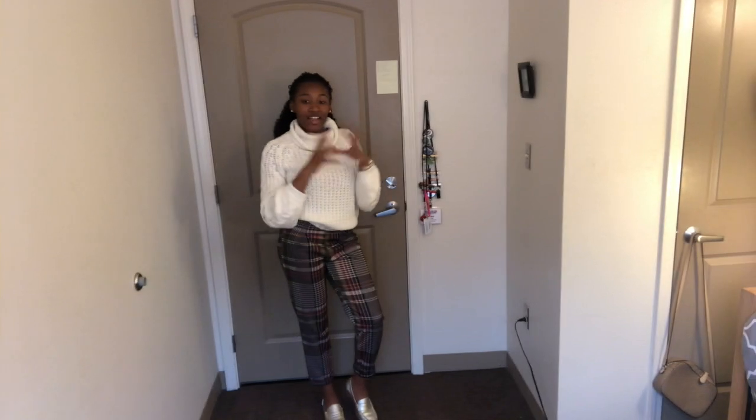Hey guys, welcome back to our channel — Sandra here. I'm coming to you guys with an outfit of the week video. These are basically the outfits I typically wear to work, so if you work at a school or in an office where you have to dress business casual and have a dress code, keep watching because this video is for you. Shoutout to Tamara for getting me a lot of the things in this try-on haul — she got me a lot of cute tops and things for Christmas.